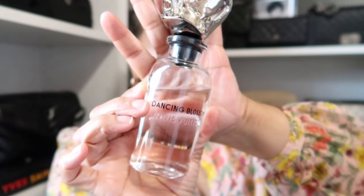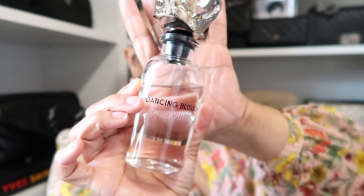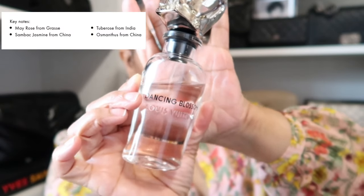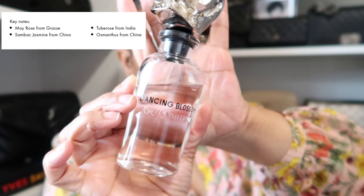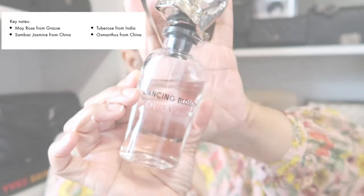As for my fragrance today, I have on one from Louis Vuitton that I absolutely love — it's Dancing Blossom. It's one of my favorites, one of my go-tos. It's such a beautiful floral scent. I'll put the notes on the screen for you guys.